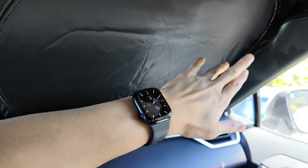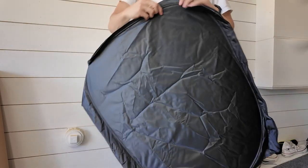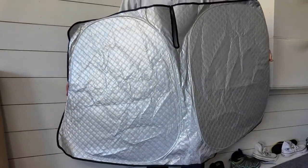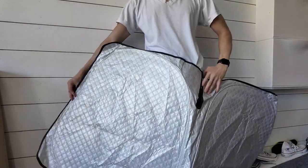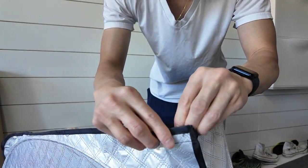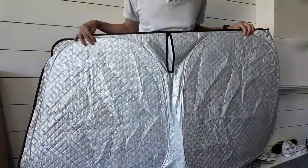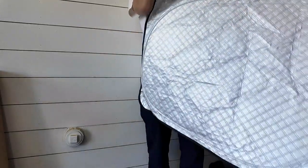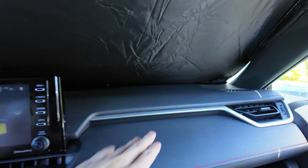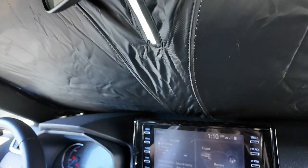I'll open it up just to give you an idea of what it looks like. It's super simple, as you can see. It even has this piece right here — Velcro — that goes around your rearview mirror. This is the side you want to point towards the sun, and this is the other side, the black side. Very nice fit to keep your dash cool.